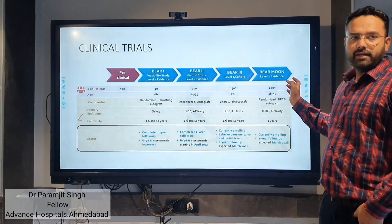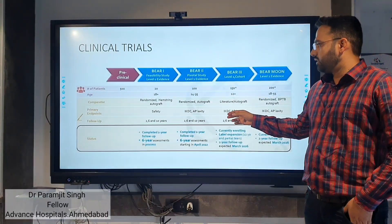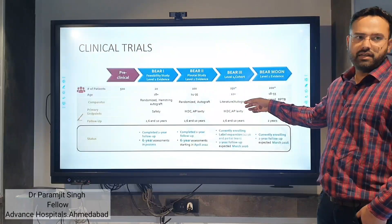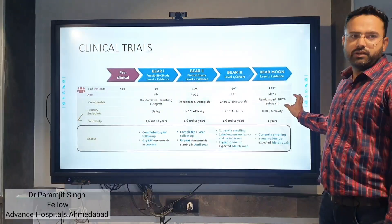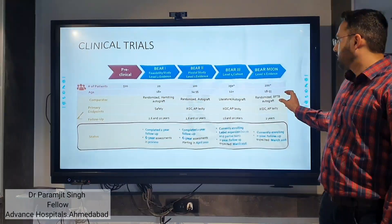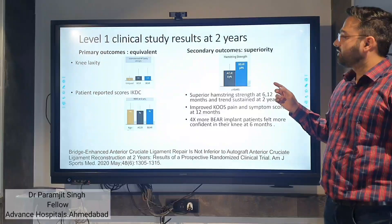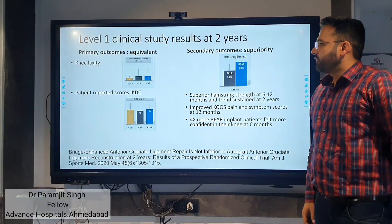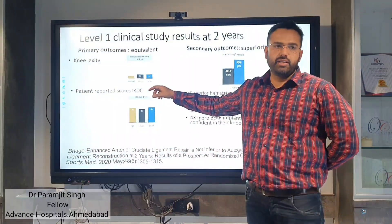BEAR 3 and MOON are currently ongoing. The primary endpoint is the IKDC score. Looking at the general level 1 clinical study results at 2 years, when we compare primary outcomes in ACL reconstruction versus the BEAR implant, they are equal.